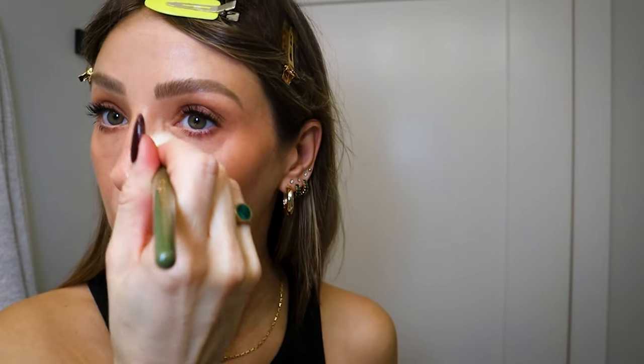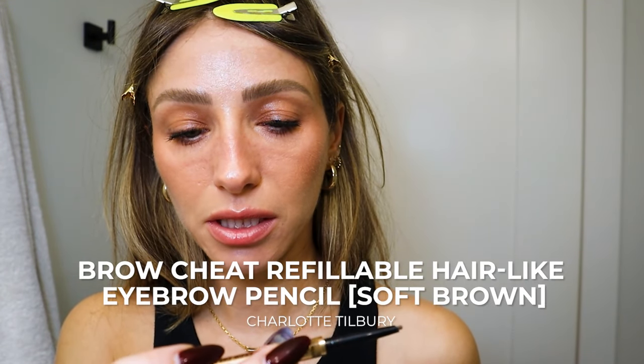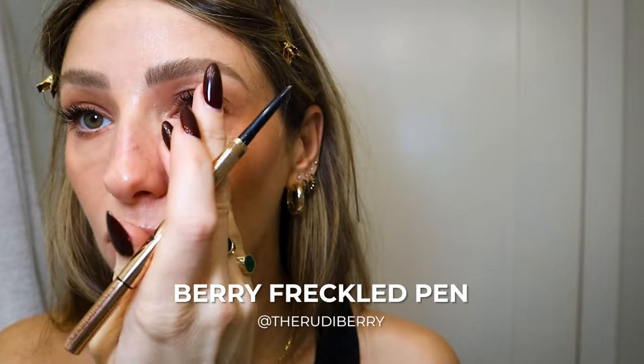I just put the powder under my eyes — not here though because I want that glow around my cheeks. Around my mouth, chin, and a little bit on the sides of my nose so it doesn't get too oily. I put powder all over my forehead because of my bangs so they don't get greasy from the products. And then I also did some freckles. I have a freckle pen from Freck but I've misplaced it, so I'm using the Charlotte Tilbury Brow Cheat in Soft Brown — it's got a really small tip.